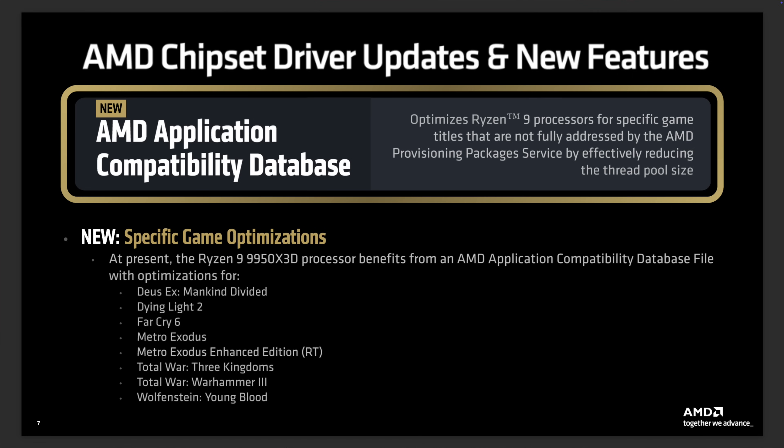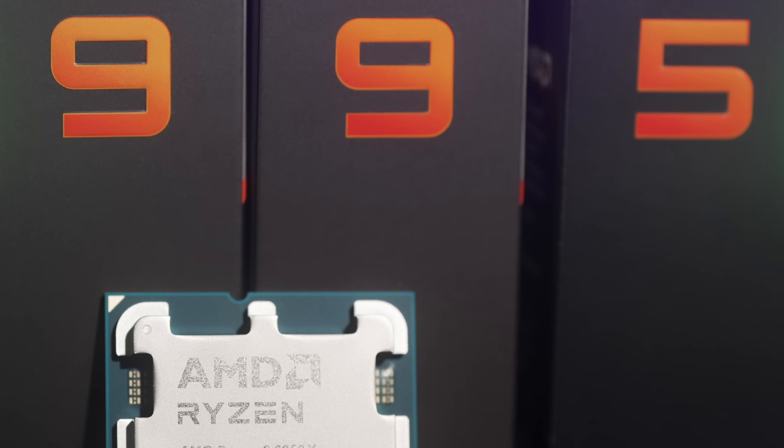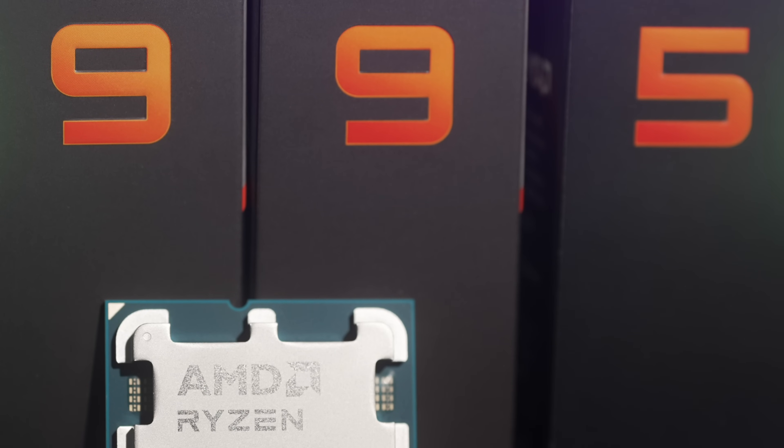The other chipset update is the AMD application compatibility database. At a high level, this is how AMD is handling specific game titles that the provisioning packages can't fully address. A lot of these are considered more poorly optimized titles, so if you game on one of these titles on Ryzen 7000, 9000, or Ryzen 9 chips, some help is on the way. Let's go ahead and take a look at some performance benchmarks.